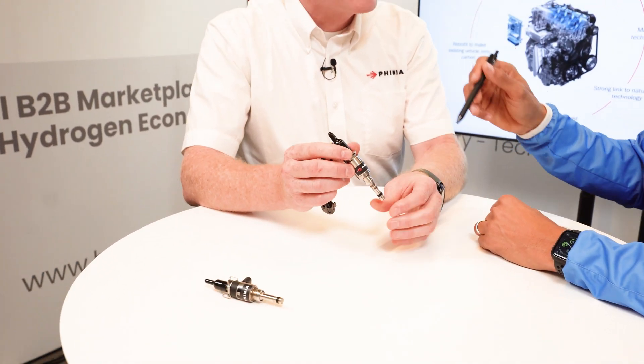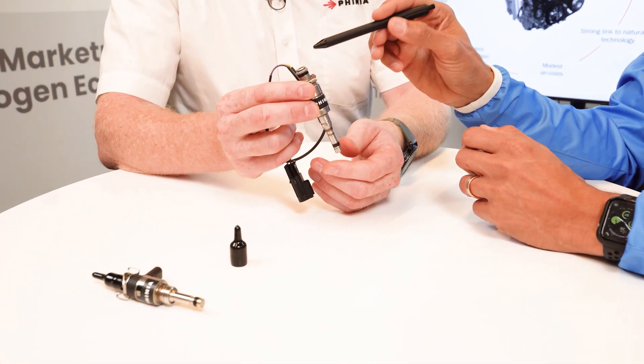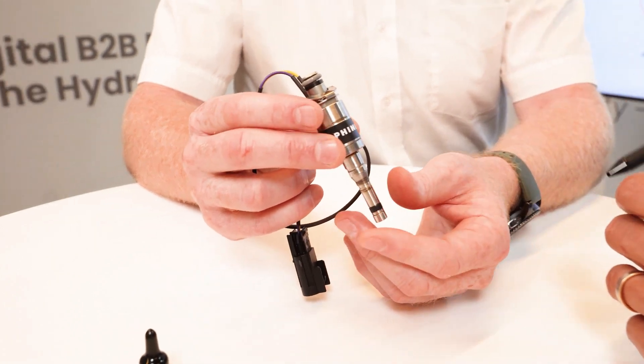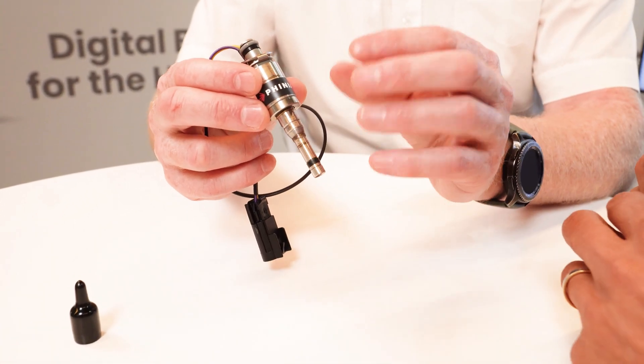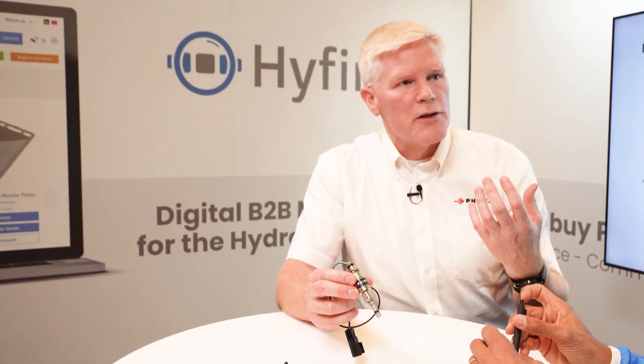The hydrogen comes in when this is inserted into the engine pocket, enters the injector, and comes out through this outward opening injector nozzle — injected into the combustion chamber. We have solutions for low pressure, which would be less than 10 bar, and medium pressure — our demonstrator vehicle is running on 30 bar — and also solutions for high pressure, up to 300 bar.